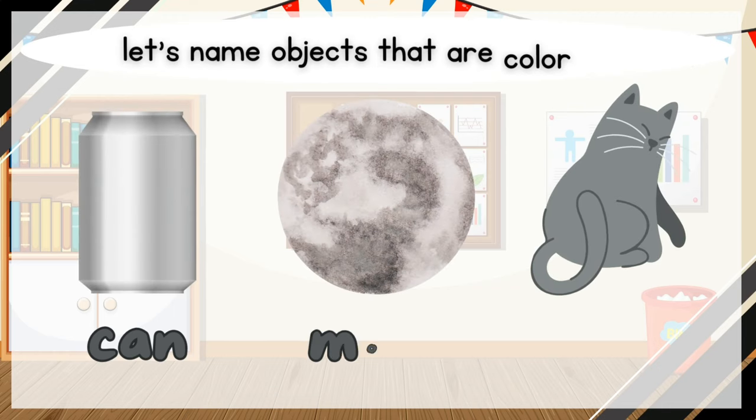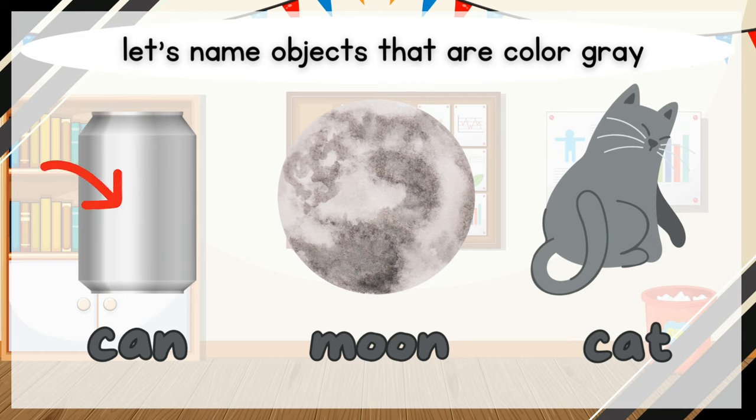Let's name objects that are color gray. Can. Moon. Cat.